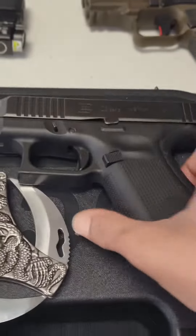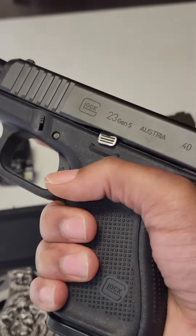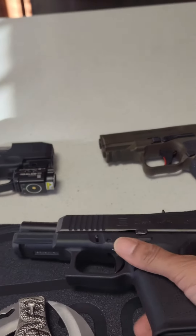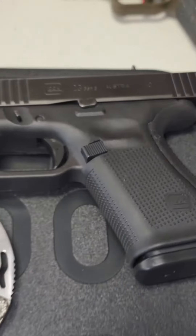Number one is the slightly thicker slide — this gun has no backwards compatibility with the holsters and the conversion barrels of the previous generation. Number two is the finger grooves: as you can see, they did away with them, so if that was your thing, this might not be for you.